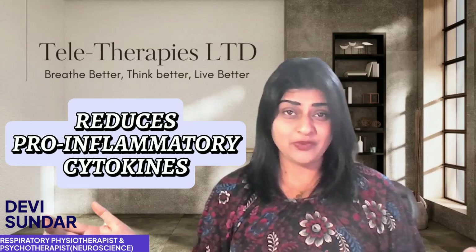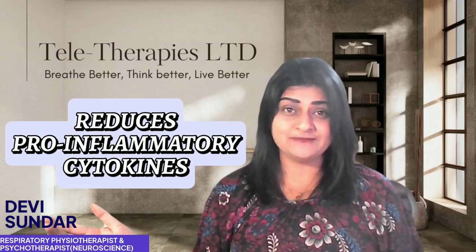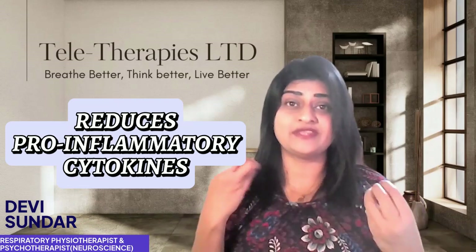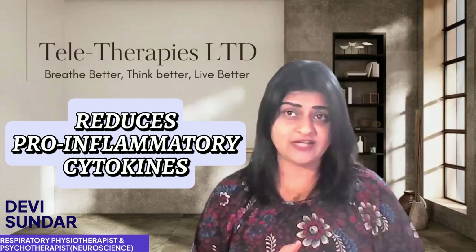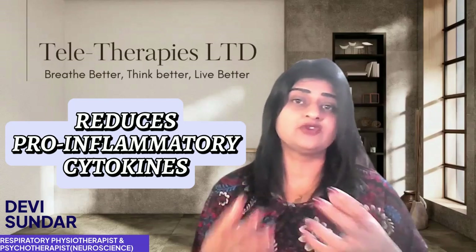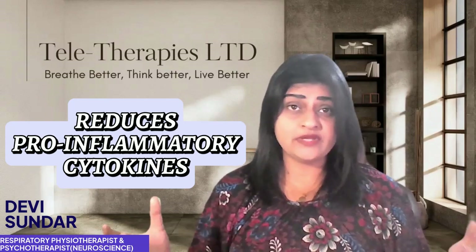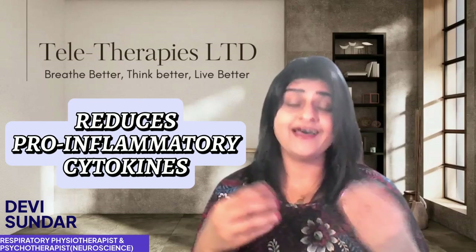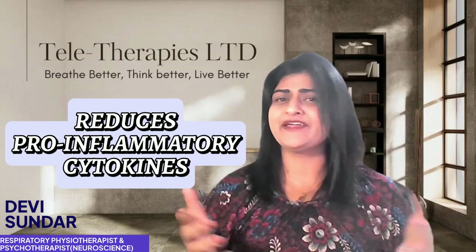Did you know that breath work can actually influence your immune system? When you breathe slowly and deeply, it reduces the activity of pro-inflammatory cytokines — the chemicals your immune system releases during inflammation. Breath work also increases anti-inflammatory cytokines, helping keep the immune system in check and stopping inflammation from getting out of control in your lungs.